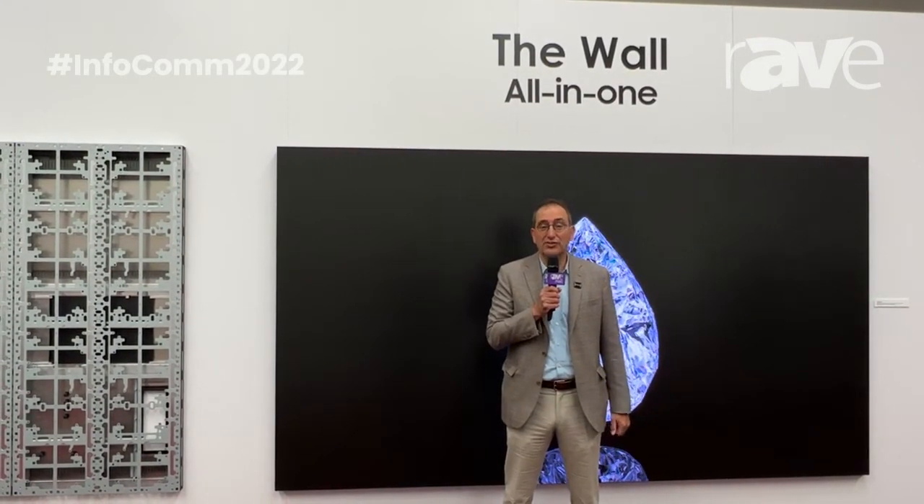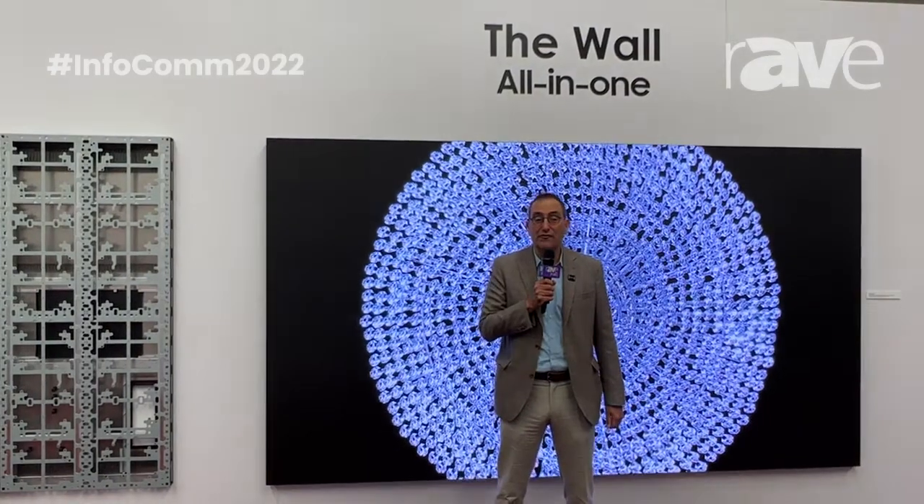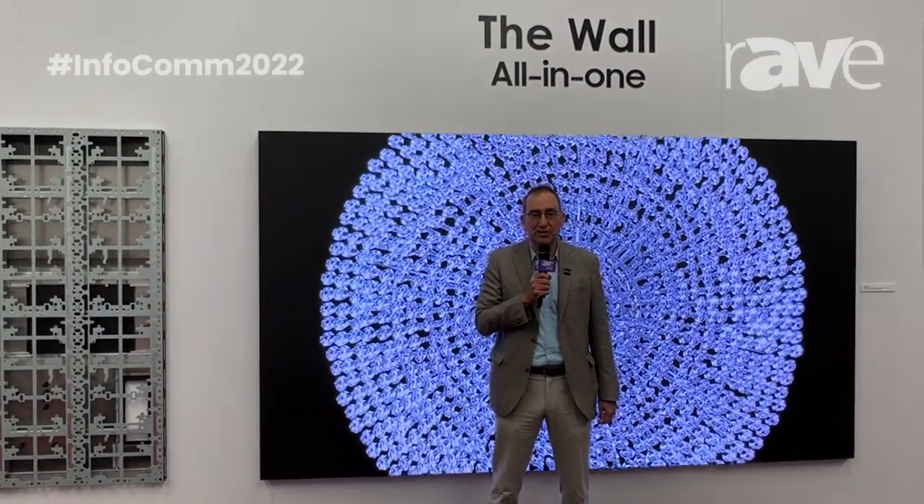Hello, I'm Harry Patz Jr., Senior Vice President and General Manager for the Display Division of Samsung Electronics America. Welcome to Infocom 2022 and blistering hot Las Vegas.